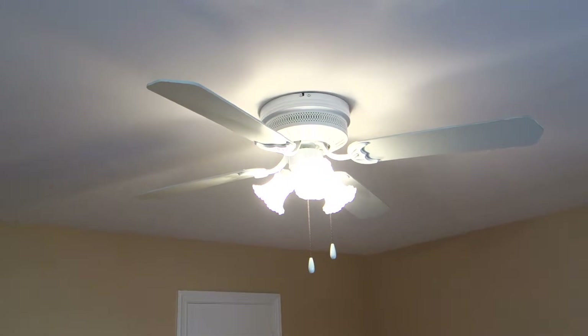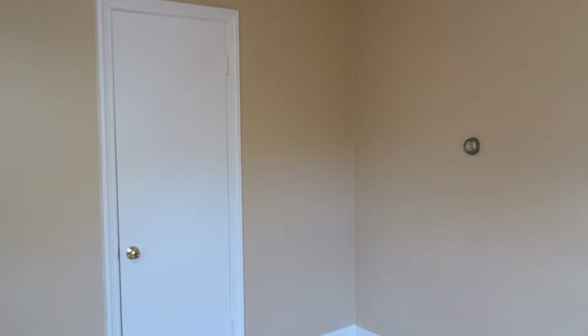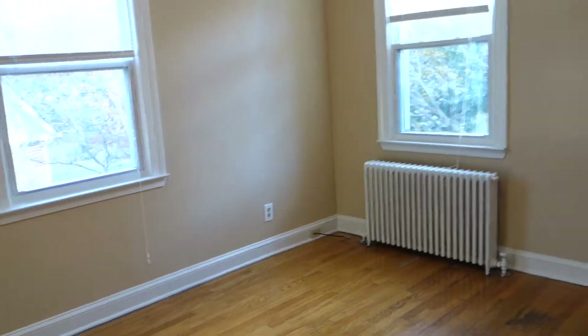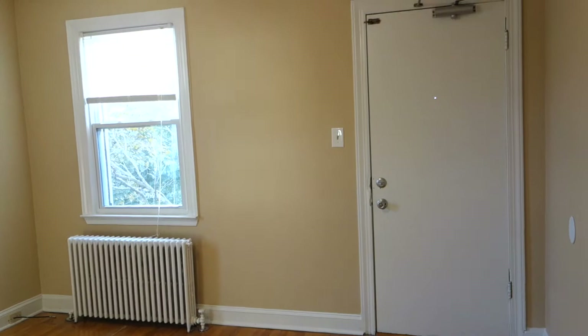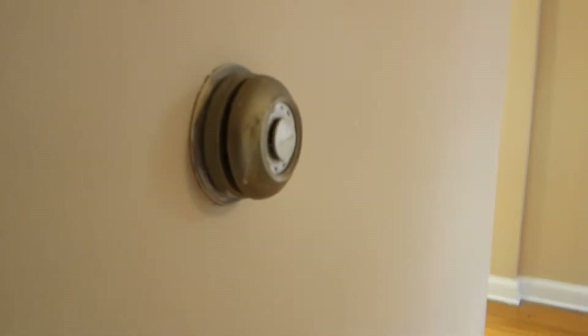Up in the ceiling we have a ceiling fan here, and there's one in the bedroom as well. The first closet is right here — it's a good-sized closet, quite deep. These are the radiators that are controlled by the thermostat, so as mentioned you can set your own temperature independently from the rest of the tenants and the rest of the building.